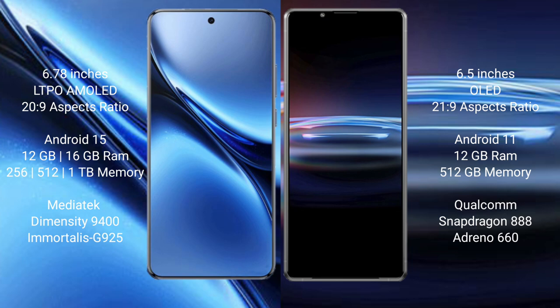The Vivo X200 Pro comes with 12GB or 16GB RAM and 256GB, 512GB, or 1TB internal storage, powered by the MediaTek Dimensity 9400 processor with the Immortalis-G925 GPU.